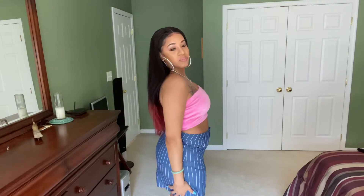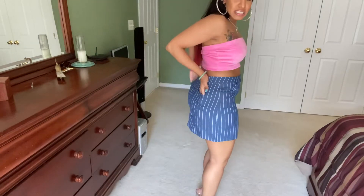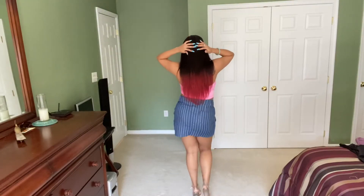I'm gonna do a voiceover real quick because my fan was just blowing, getting on my nerves. But I got this skirt from Shein. The top is actually from Forever 21. The skirt's really stretchy, it has pockets, and I like the skirt. It just kind of made me look like I ain't got no butt — but it's okay.